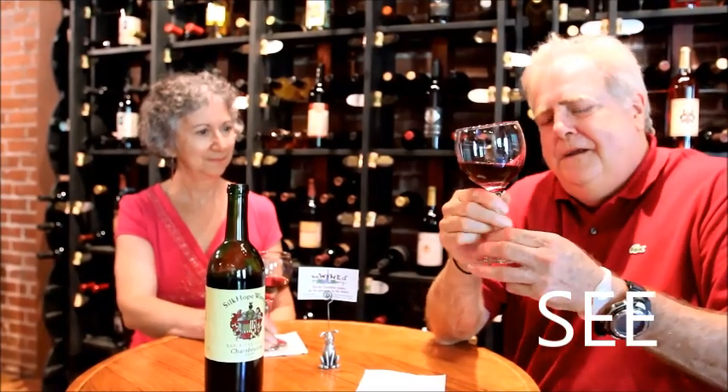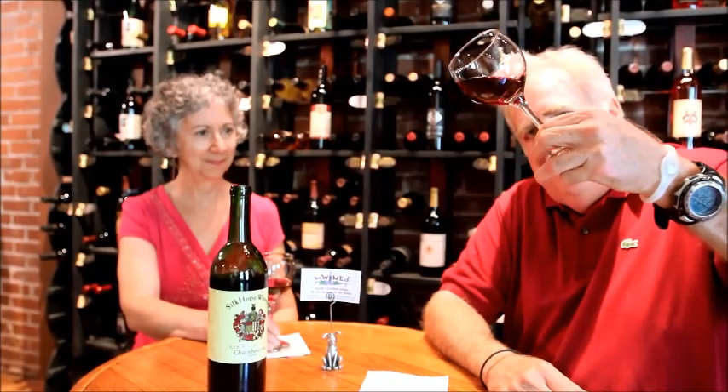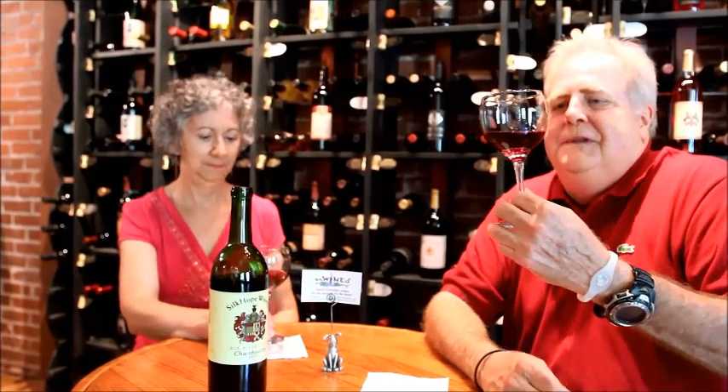One of the first things you need to do in evaluating a wine — and I know that to some of you this may look a little pretentious, but it's not. It's part of the enjoyment of having the wine. You want to look at color. In this particular wine, it's always going to be sort of a deep purple. You shouldn't be able to see through it, which you can't see through this one at all, which tells me it's got some character and it's going to have some lingering effects on the tongue.